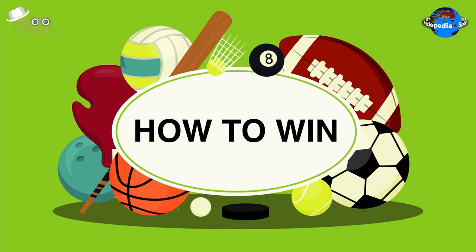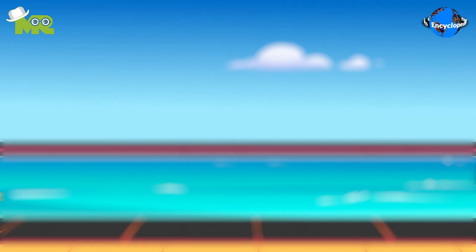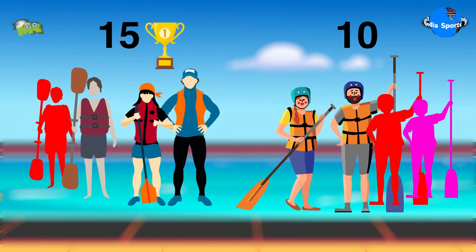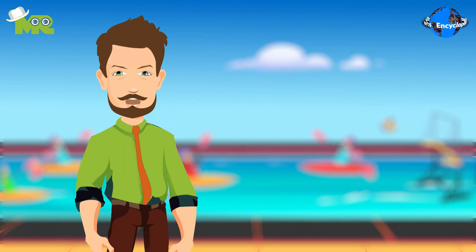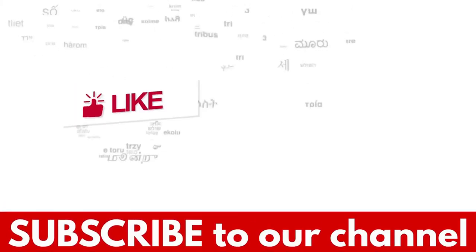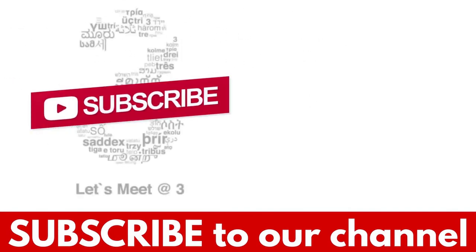How to win in canoe polo: at the end of the match, the team with more goals wins. Friends, this is an overview of the game, but if you'd like to know more about the rules of canoe polo, comment down below. If you liked the video, hit the like button and don't forget to subscribe to our YouTube channel.